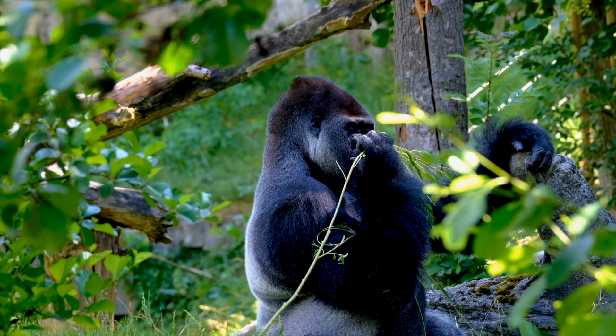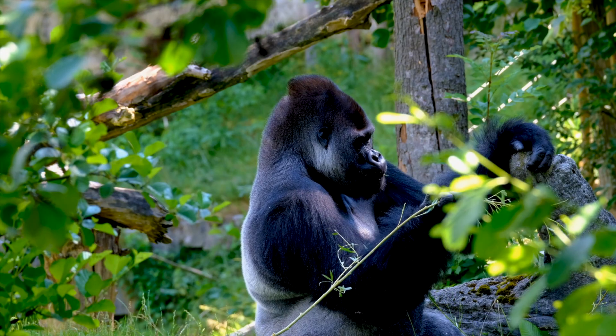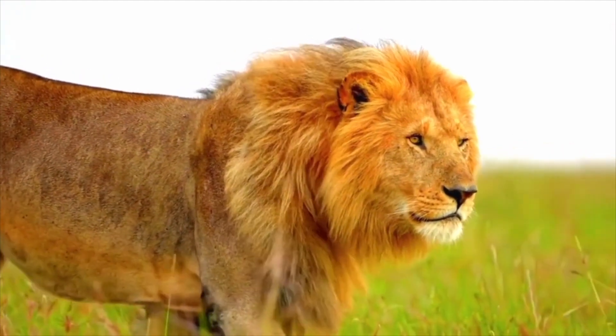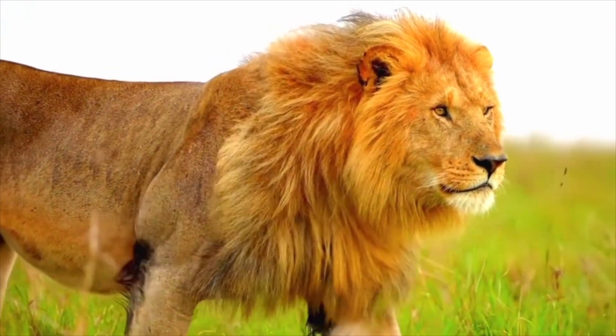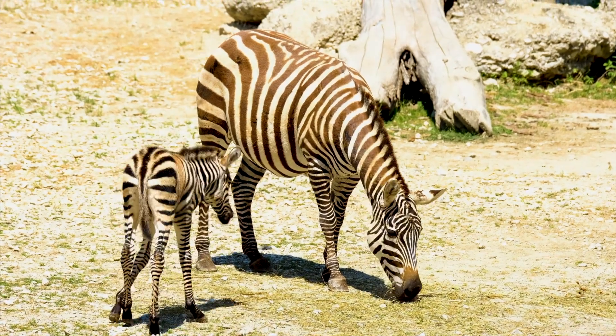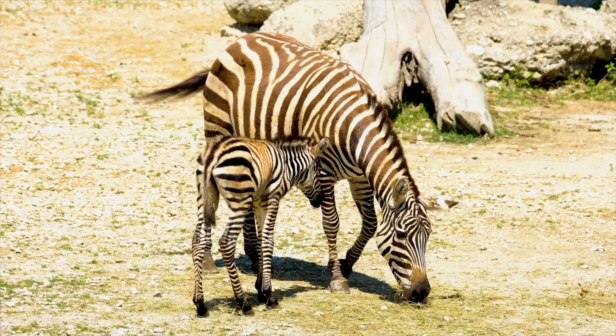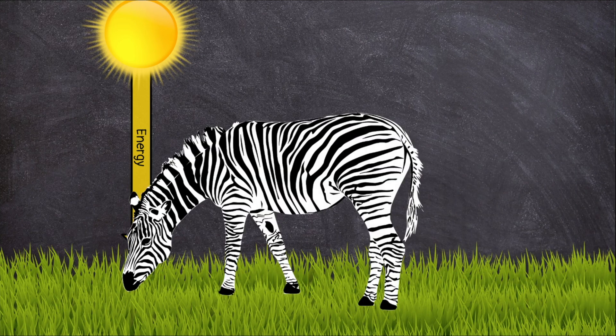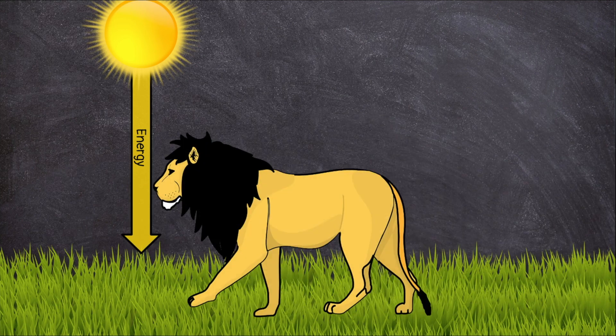Photosynthesis is an extremely important natural process. Without it, there would be no green plants on Earth. Without green plants, there would be no animals. Even carnivores — meat-eating animals — depend on plants for energy. They eat animals that get their energy from eating plants. In this way, energy travels from the sun to the plants, to herbivores, and finally to carnivores.